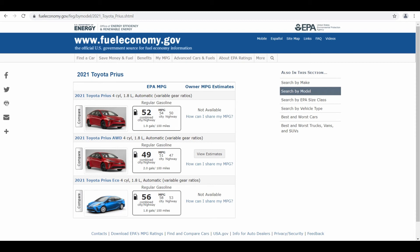For the first variant, you'll find an EPA rating of 54 mpg city, 50 mpg highway, and 52 mpg combined. Similarly, for the AWD variant the combined is 49 mpg, and for the Eco variant it is 56 mpg combined.